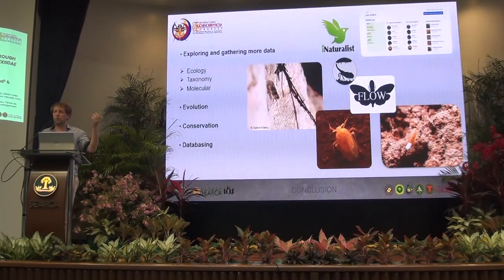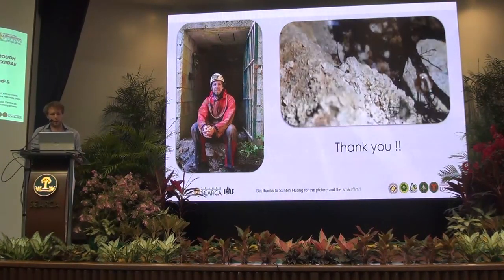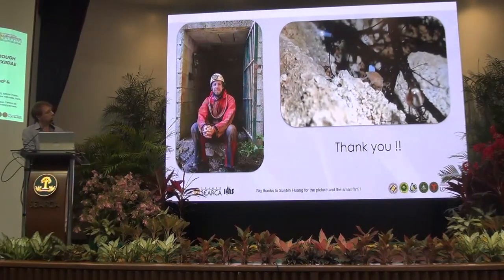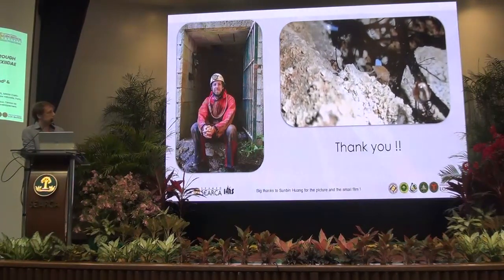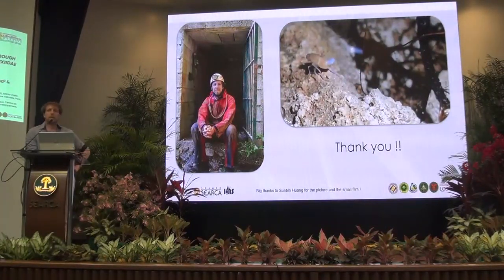Conservation is also really important, as it's a really fragile environment that is not yet well known. All the impacts we can observe on the surface will also have impacts underground — for instance, insects are eating plants, so if there is an impact on the surface, we will observe an impact underground too. Of course, we need to continue databasing to gather all this information. To leave you, I have a small movie of one larva I could see in a cave in the south of France.